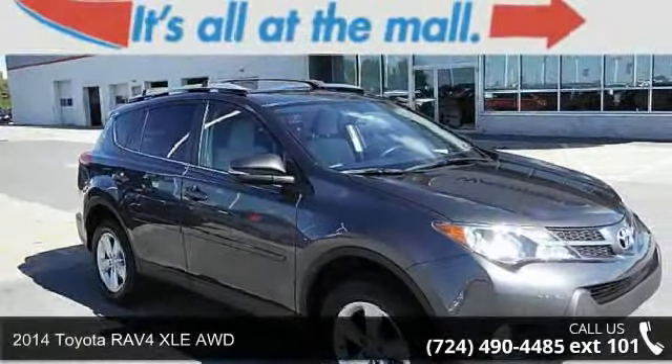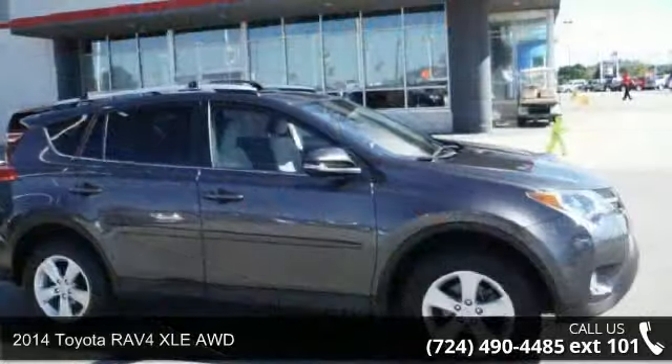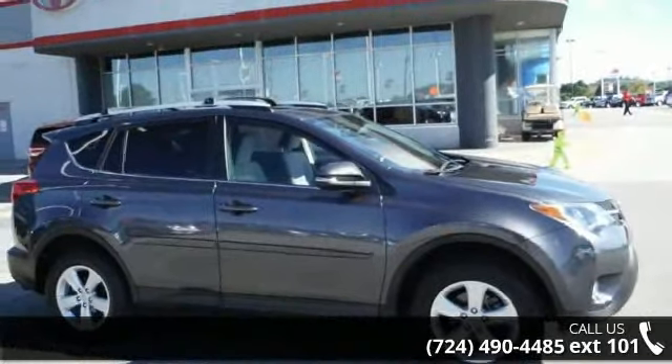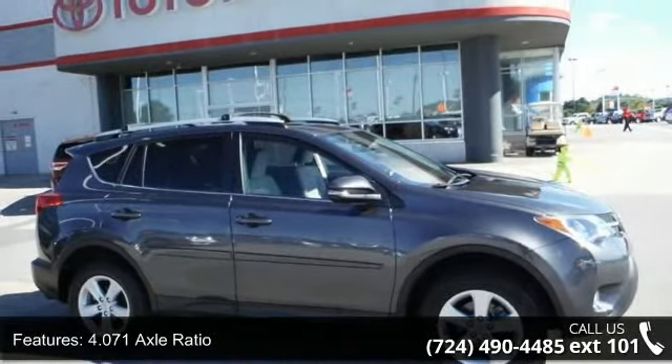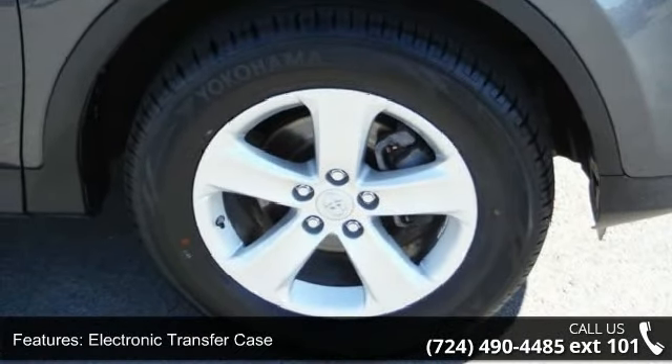Check out this 2014 Toyota RAV4. If you are looking for an automobile with great features, look no further. This vehicle comes with a reliable 4-cylinder engine, connected to a smooth shifting automatic transmission.